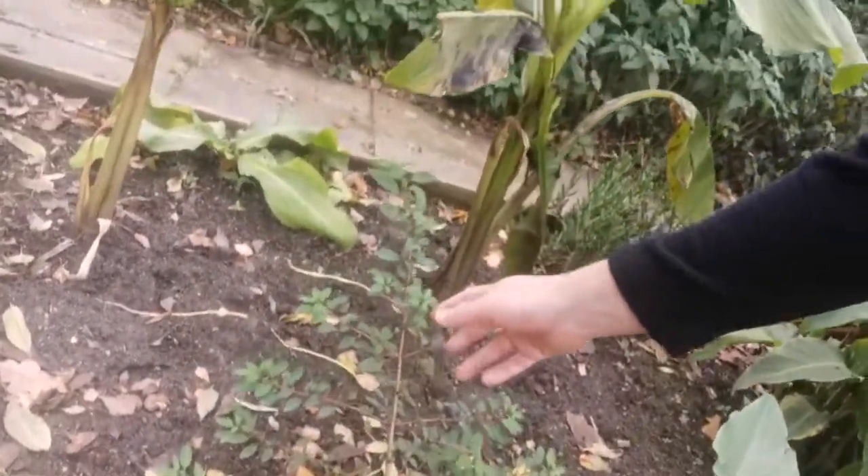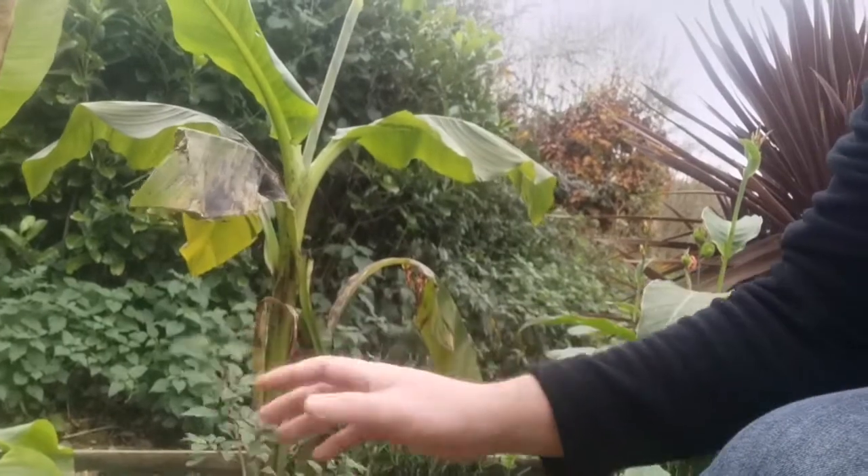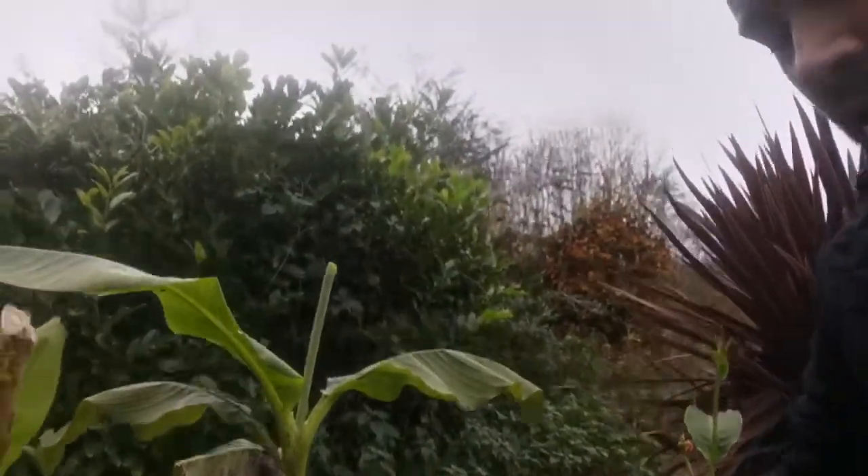We've got this fuchsia here. Now this was interesting because it was self-seeded — I don't really know how it got there. It was seeded from a plant over there, but I'm not entirely sure what variety that is, to be honest. I suspect it is Fuchsia thymifolia, but I'm not sure because the leaves seem too big. I'll update you when flowers come on — that'll probably be next year.